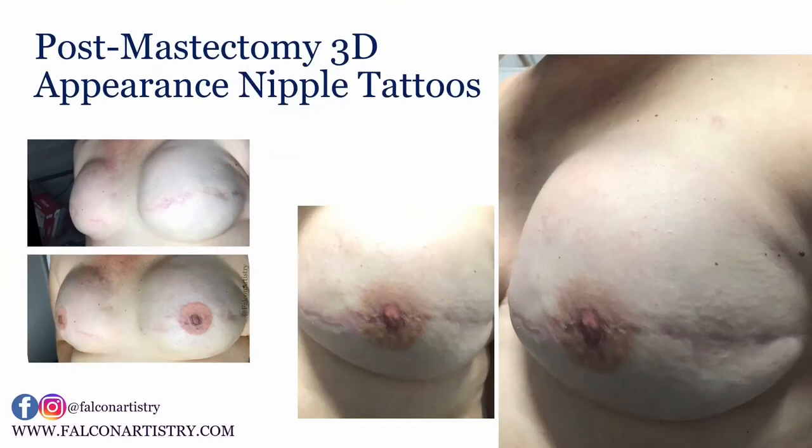Here are a couple of examples — there's the before. A lot of people don't realize that after a mastectomy you don't have nipples anymore; the entire breast is removed including the nipple. We're able to tattoo a 3D appearance nipple in its place, and the two larger images are of a healed nipple after just one session.